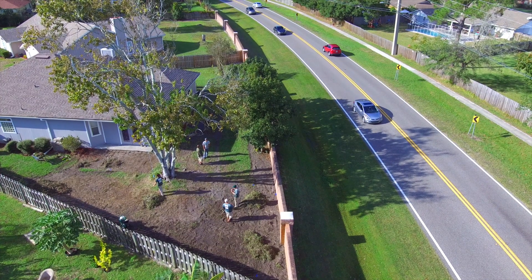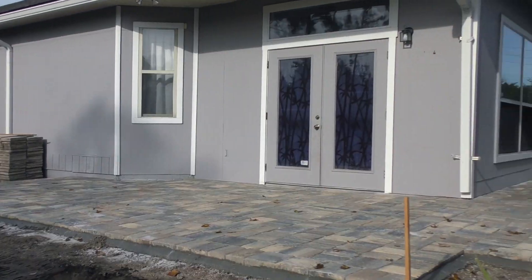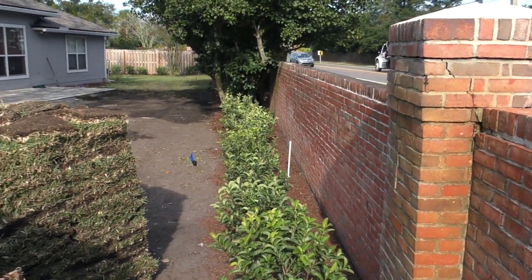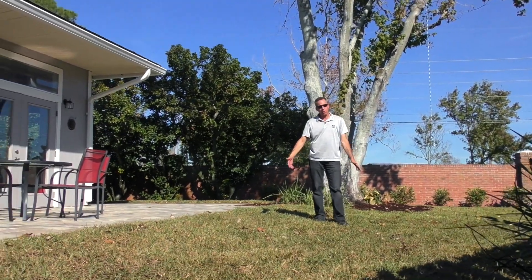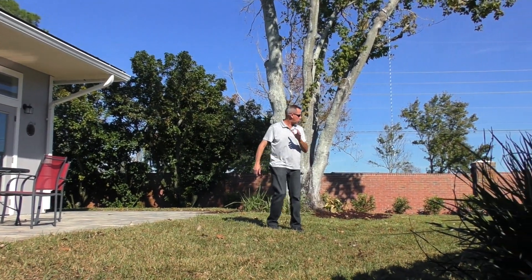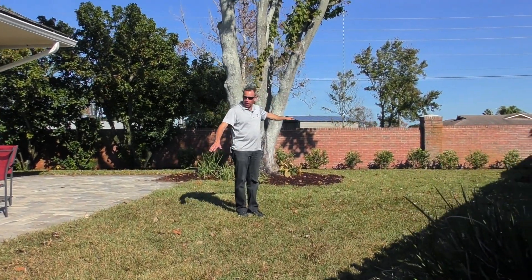In phase one, we've re-graded the whole backyard on this side of the property, installed a brand new paver patio, and planted viburnum across the whole back of the property. Right here where I'm standing used to be a natural indentation in the entire property where it actually dropped down about three feet at its worst point.